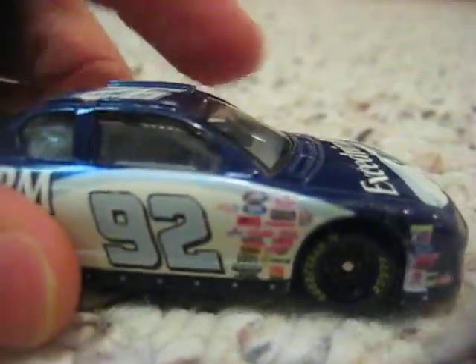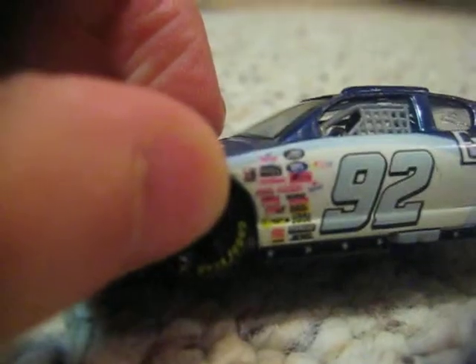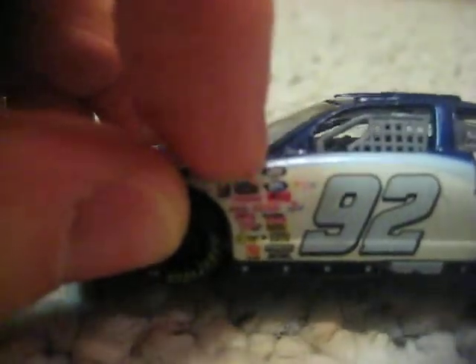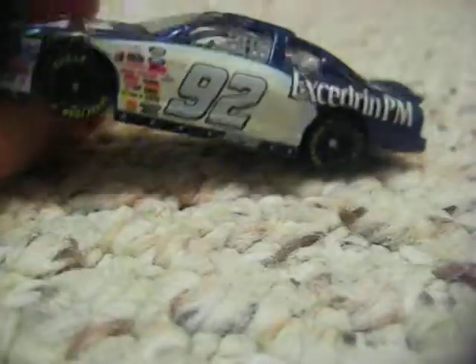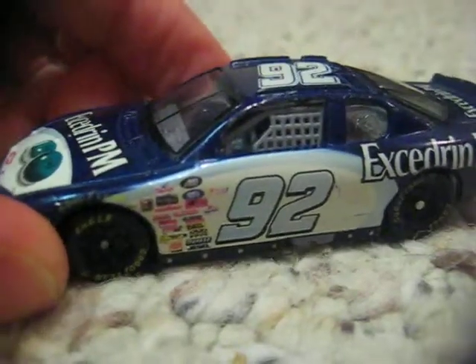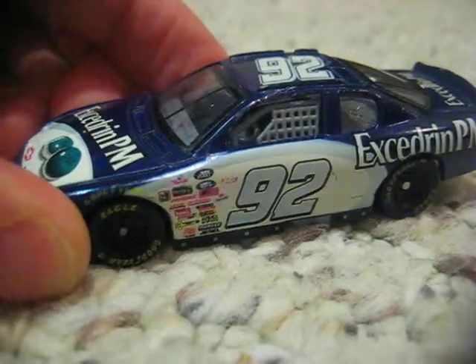This was actually made in late 2000 because it has the NASCAR 2000 logo on it that cars had in the year 2000. And also under here it has a copyright date of 2000. But as far as I know, he only raced this scheme in 2001.